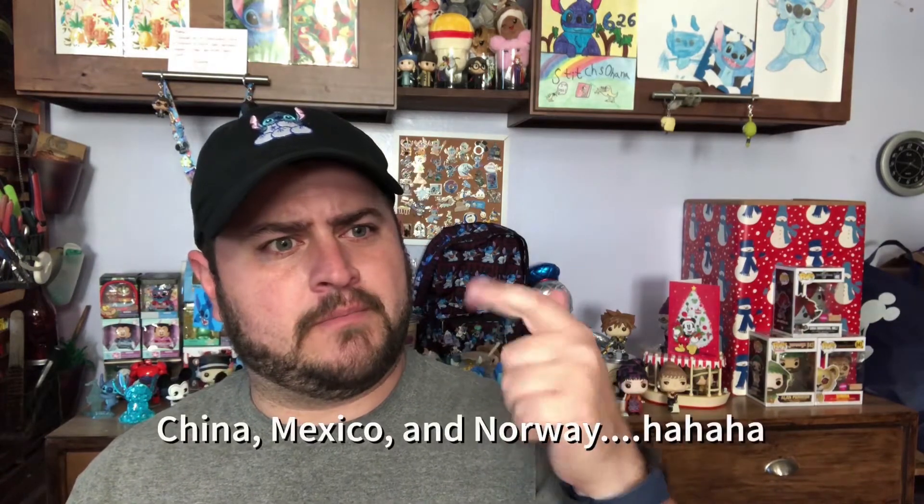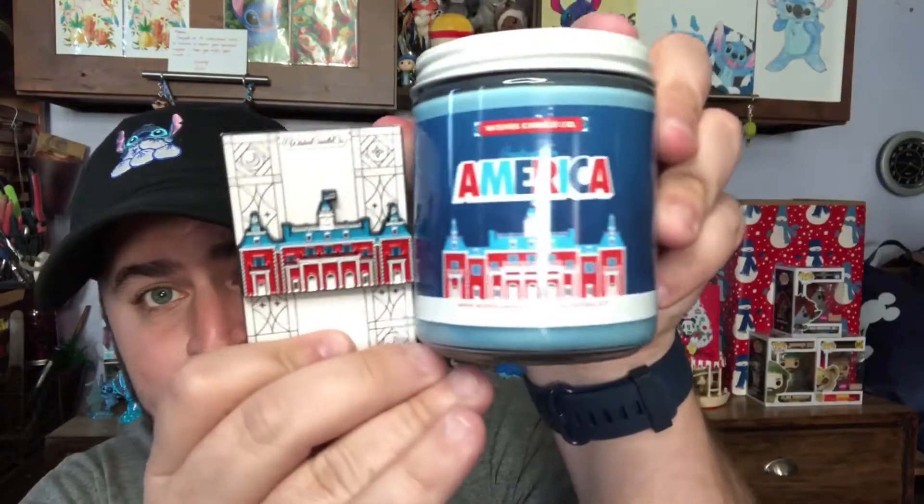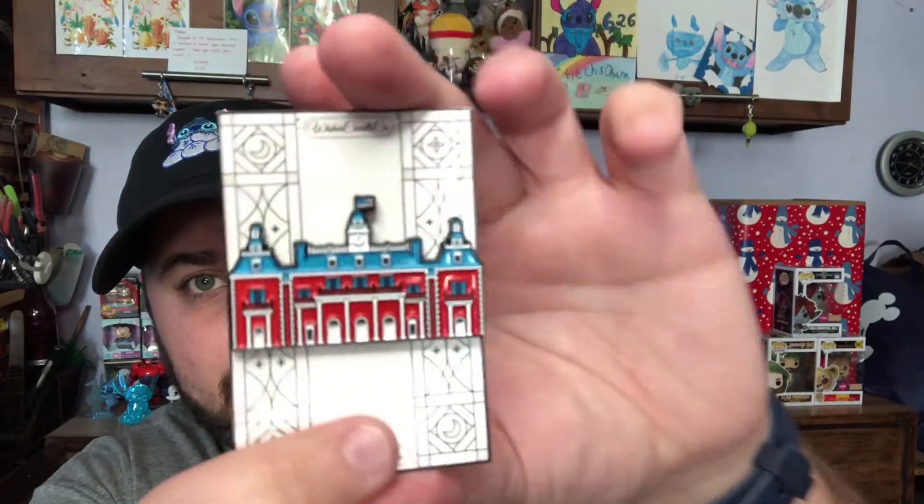In that package I only got one candle but I also ordered two specialty items. With the Greetings From series, Wishes Candle has started making enamel pins that represent each country — I've been collecting them and have three so far. The next one is America, and you can see it features the same building that's on the candle label.